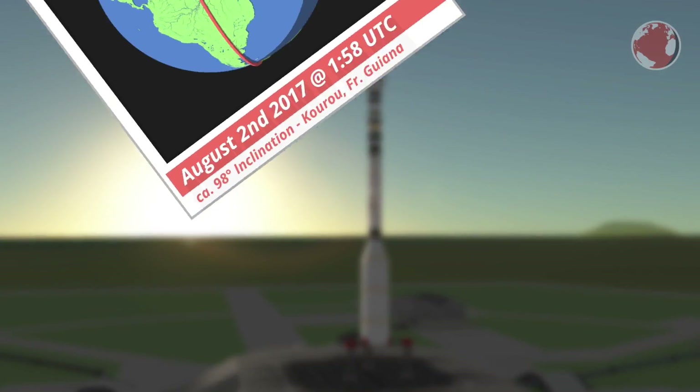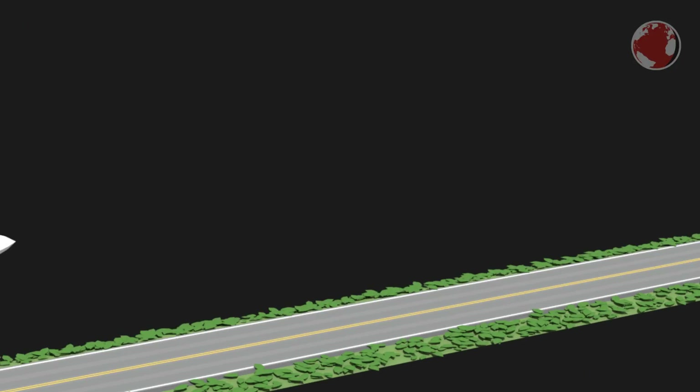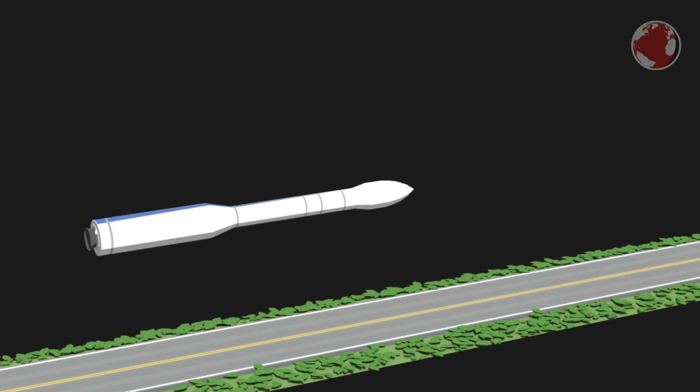Vega will take off at 1:58 UTC, as usual from the Guiana Space Center in Kourou. Arianespace's smallest launch vehicle is 30 meters long and has a total of 4 stages, from which the first 3 burn a solid fuel similar to fireworks. Once lit up, they can't be shut down anymore, and what follows is a chain reaction slowly burning through the inside layers of propellant until it runs out.